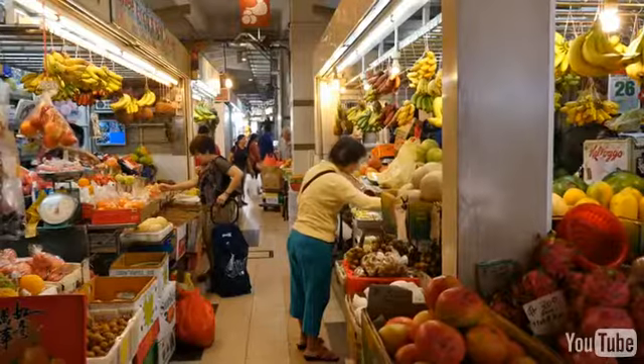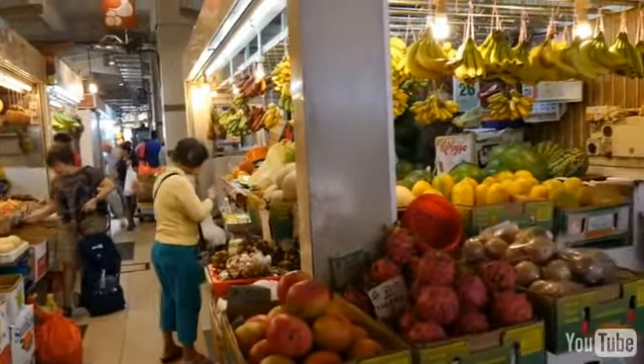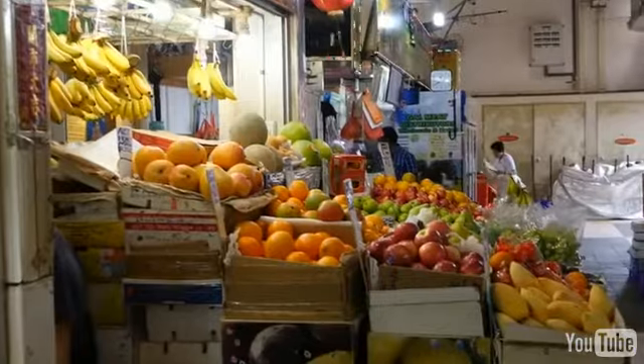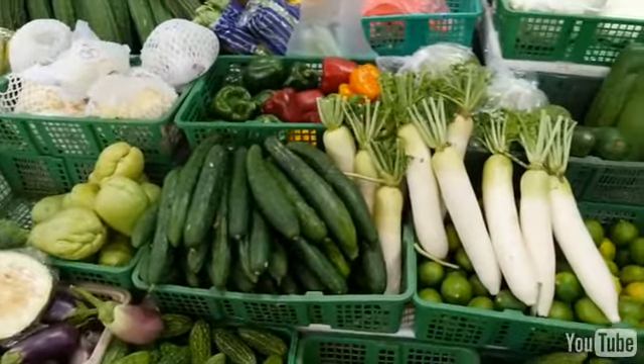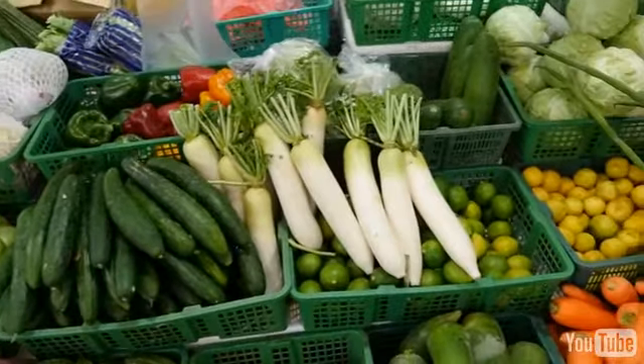So if you're looking for curry, if you're looking for prata, if you're looking for biryani rice, this is one of the ultimate places to come in Singapore. On the other side there is a fresh market where you can get all sorts of produce, and there are also a lot of shopping stalls where you can buy clothes. This is kind of an all-in-one Indian shopping center and food court in the heart of Singapore.